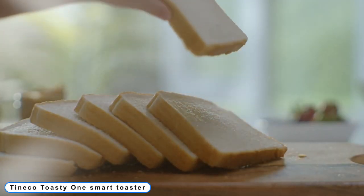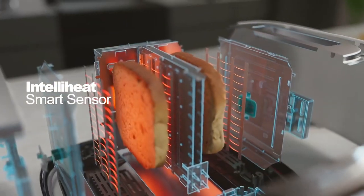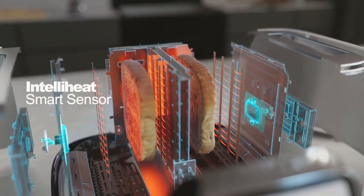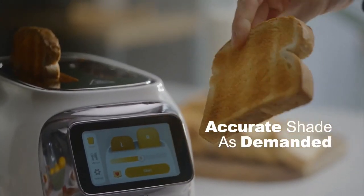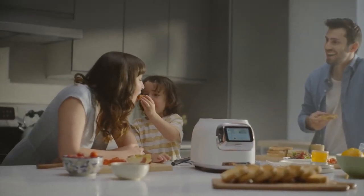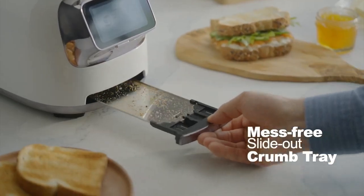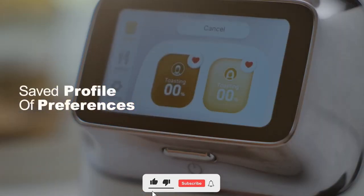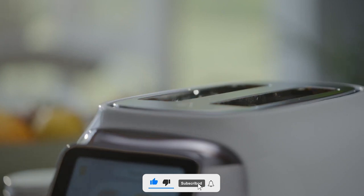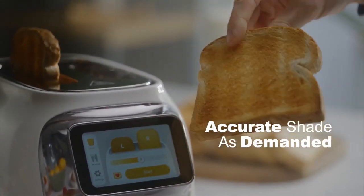Number 3: Tineco Toasty One Smart Toaster. With the Tineco Toasty One Smart Toaster, you can make the greatest toast yet. It allows you to save as many as eight crispness and shade choices so that you may get your toast just how you like it. Pressing a button allows everyone in the home to receive theirs. This device truly senses the state of your bread and automatically adjusts heat performance using the patented Intelli Heat toasting algorithm.